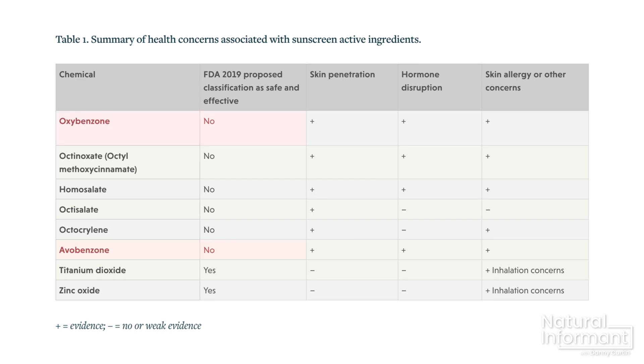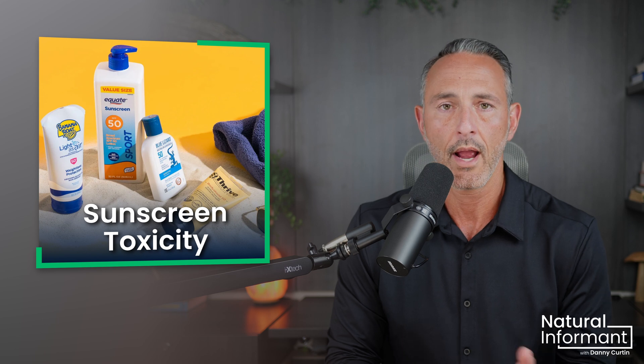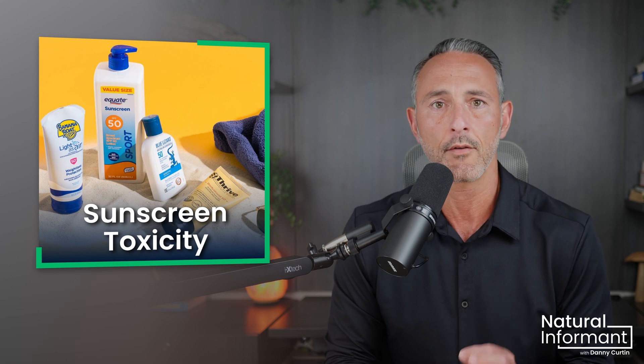Avobenzone, oxybenzone, octocrylene, homosalate, octisalate, and octinoxate were all detected at extreme levels for this prolonged seven-day period. The application of the chemical-containing sunscreens as lotion, aerosol spray, non-aerosol spray, or pump spray had no effect on the amount of chemicals absorbed into the blood.